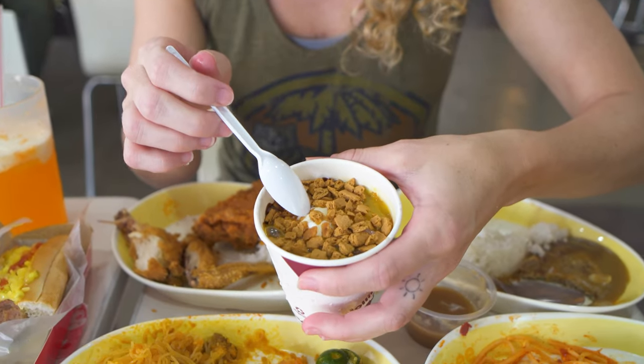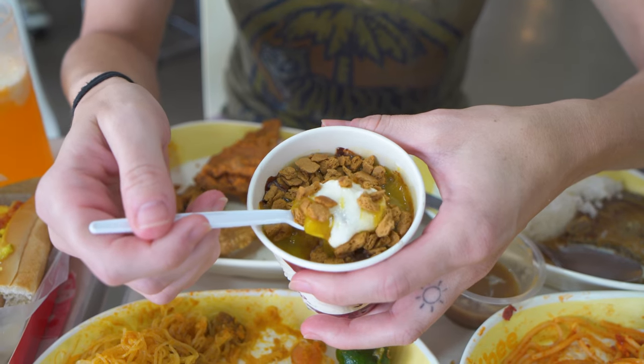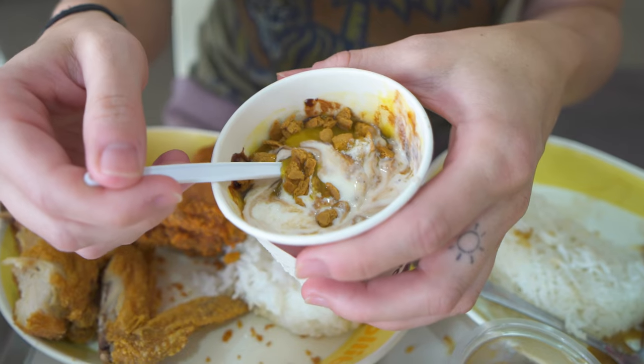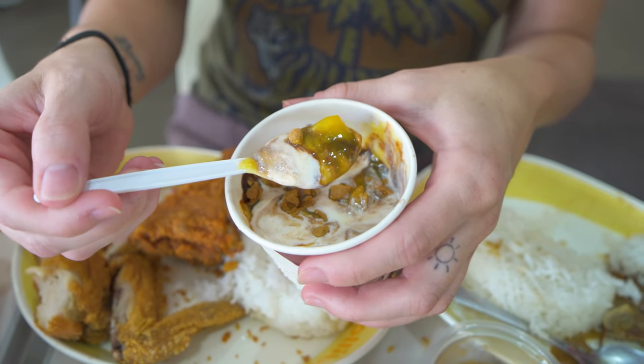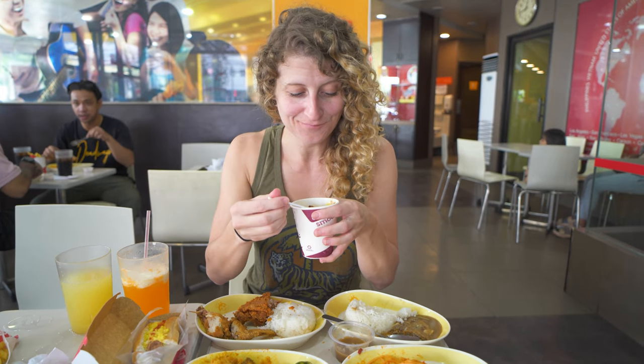I'm going to follow up with dessert — we have a mango graham sundae. Look at this — we've got ice cream, pieces of graham cracker, mango as well as chocolate. No better way to finish off a Jolli feast than with a Jolli sundae. That is creamy, graham nice on top. We're going to get a bit of a bigger bite with some of that chocolate too. That's a nice sundae. I like the combo of the fruit with the chocolate — this is actually really nice, and the addition of the graham crackers which are quite soft. This is definitely a good way to finish off today. That's super tasty.